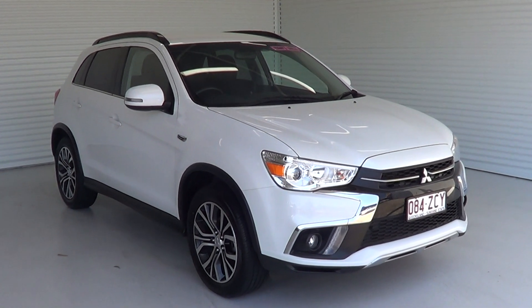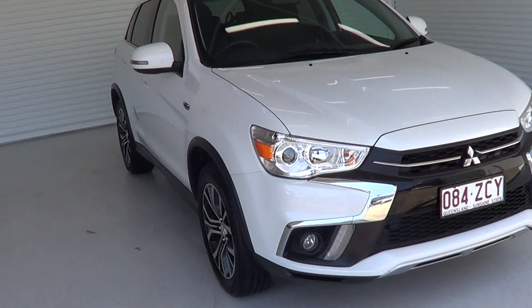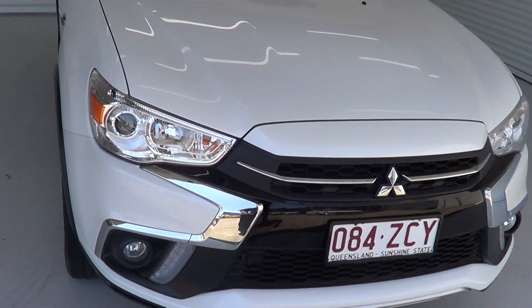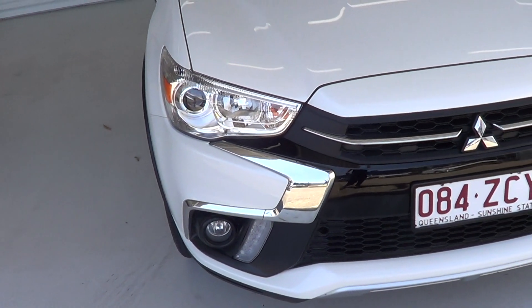Hi, it's David from Trinity Ford Used Cars in Cairns. Thank you for your inquiry on our 2017 Mitsubishi ASX. I'm going to do a short virtual video of this vehicle and send it through to you. As we walk around the car, I will point out all the blemishes and anything like that, if there is.